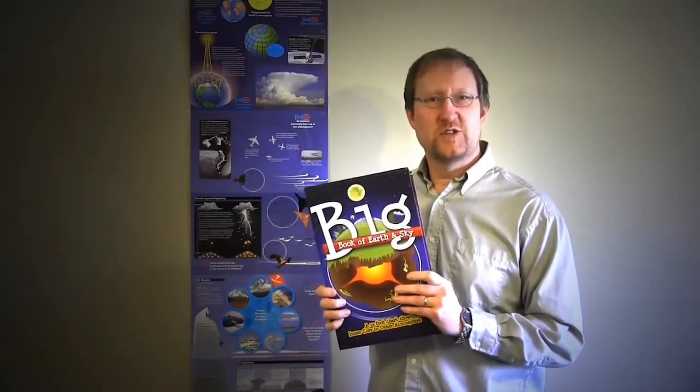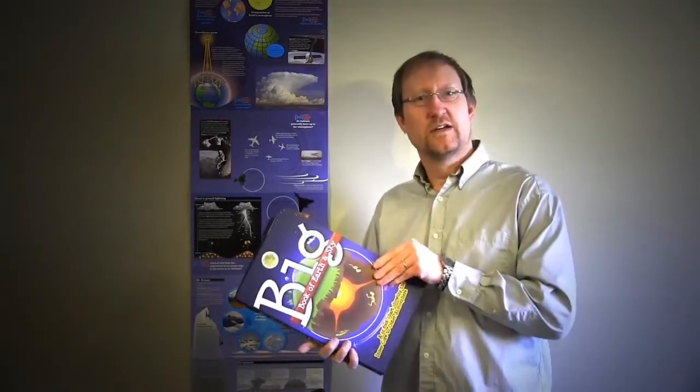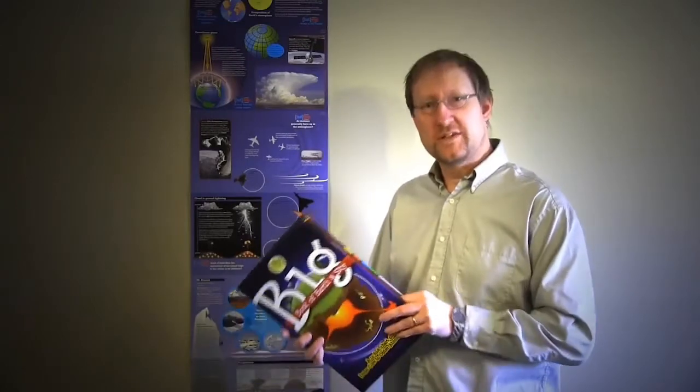Big Book of Earth and Sky unfolds as a 15-foot chart that a parent or teacher can utilize within their science curriculum. You can view it either panel by panel or remove it from the pocket completely and hang it on the wall as a full-length display.